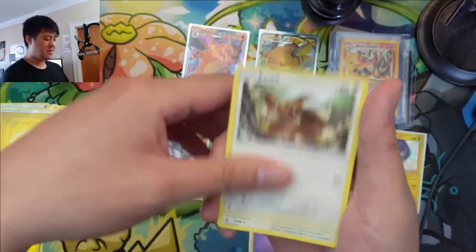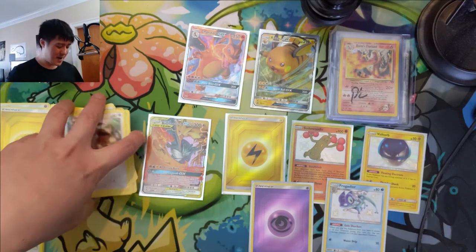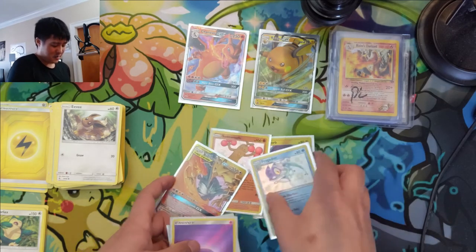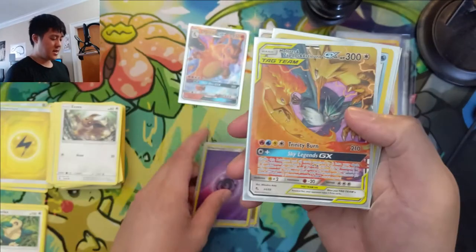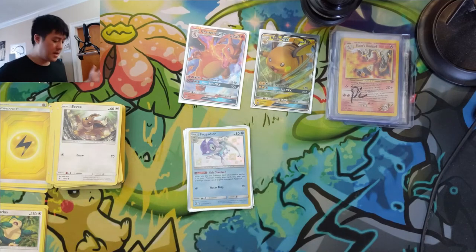Geodude, Eevee, Snorlax, Bill's Analysis — two whiffs towards the end, but we got a lot of good stuff out of eight packs. Final tally: four-plus hits — two reverse Energies count as one, the regular Birds card, and three shinies: Frogadier, Sudo Wudo (Pickle Rick), and Voltorb. Pretty good opening! Thank you all for the support on Patreon, shout out to the patrons — that's it for today. I'm Turtle, I'll catch you guys next time.